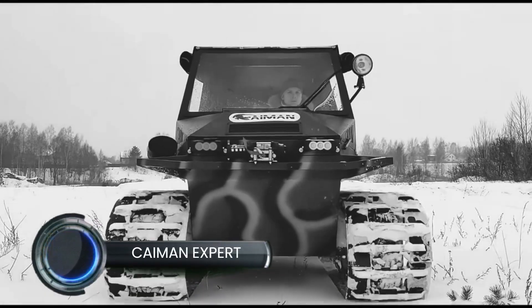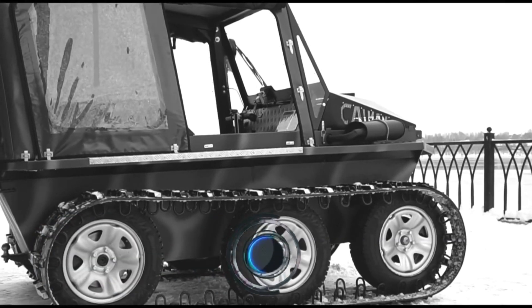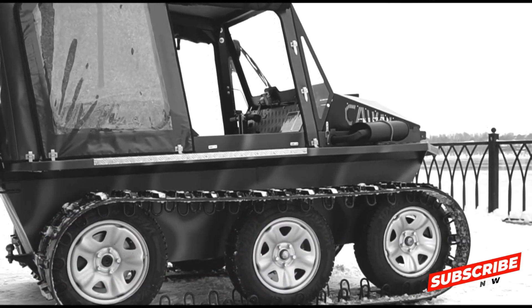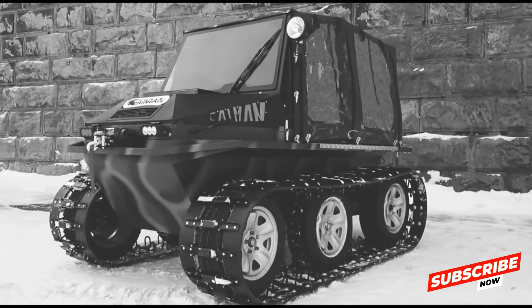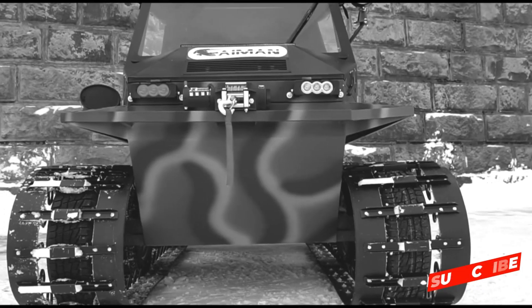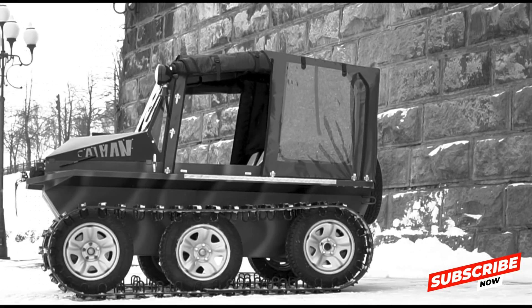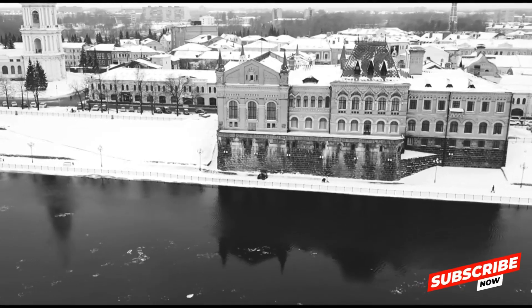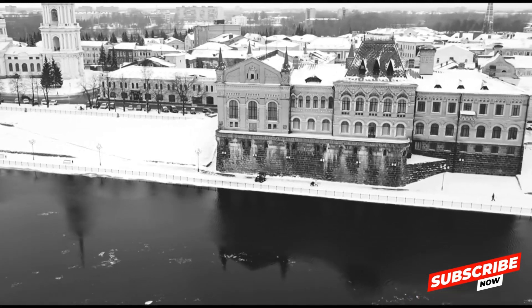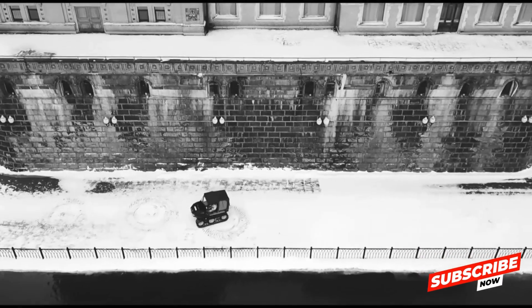The Kaiman Expert is a robust tracked all-terrain vehicle (ATV), engineered for challenging environments including snow, mud, and rugged terrains. Equipped with a powerful engine, the Kaiman Expert delivers substantial horsepower, enabling it to traverse difficult landscapes with ease. Its tracked design ensures superior traction and stability, making it suitable for both recreational adventures and professional applications.